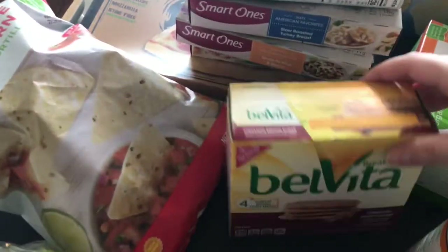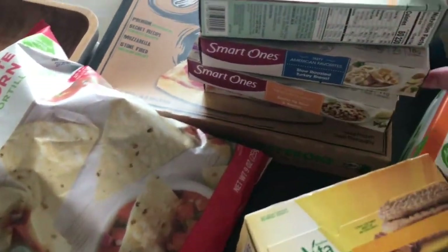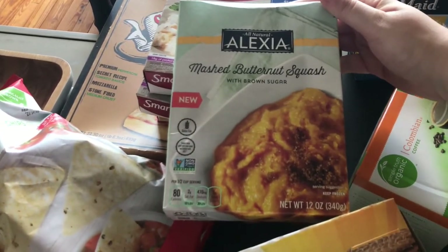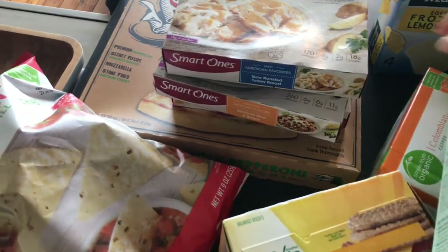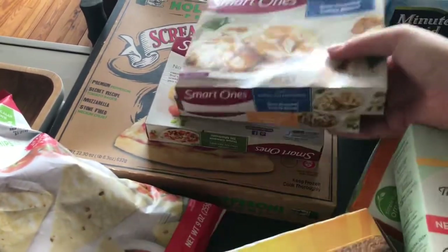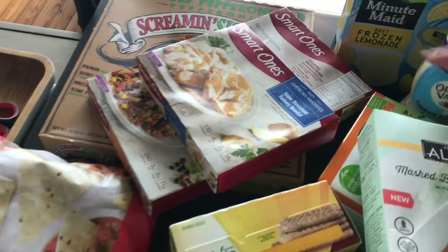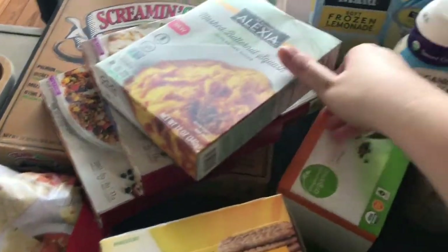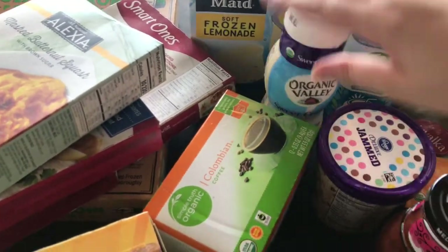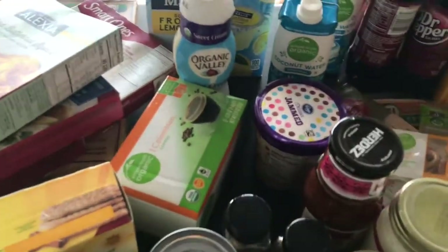Some snack items for my husband: these cinnamon brown sugar BelVitas, some tortilla chips. A couple of frozen items — these were on closeout so I thought I'd try them: the butternut squash, a couple of Smart Ones just in case I don't have a lunch, and this pizza back here just to have on hand. Should I need it — frozen lemonade, it's just a nice treat. Got some sweet creamer and K-cups for my husband; he started a new job and we're kind of figuring out what snacks to bring.